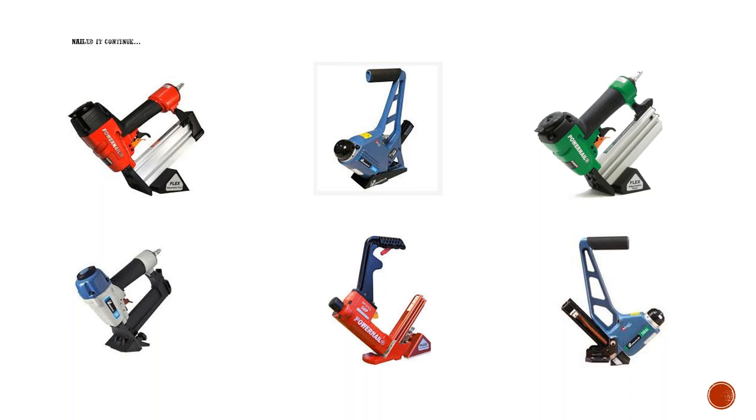Here are some pictures of the nailers. From Powernail, we have the 1800 in red at the top left and the 2000 in green. You can see the flex roller kits on both of them. You can slide the flex adjustable piece up and down the chamber. Then we have the 50P — the large red one at the bottom center — which also has flex rollers. The Primatech guns are visible with their black grip handles and a very large striking zone.